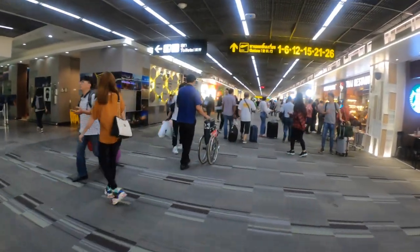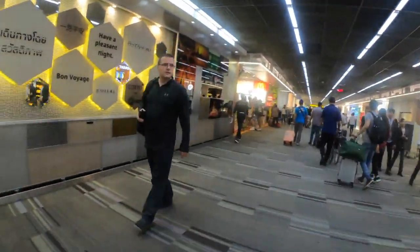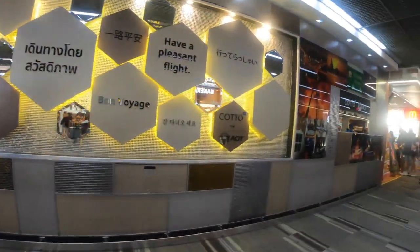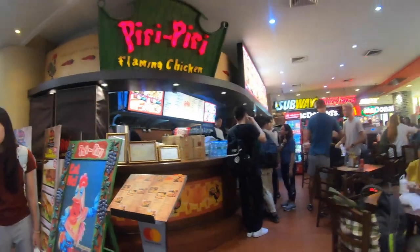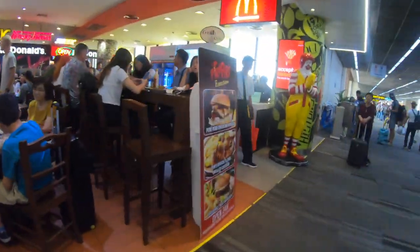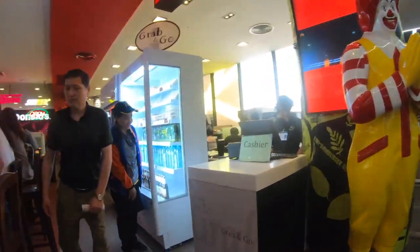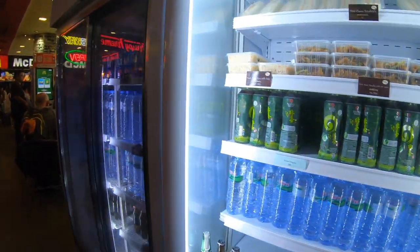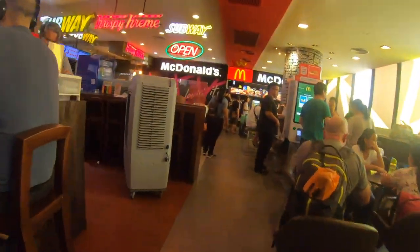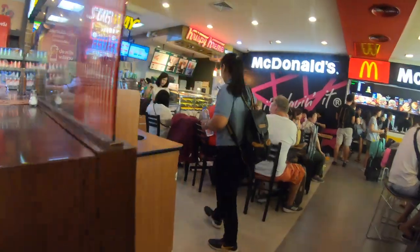DMK Airport has a decent number of food options. There is Starbucks and there are also some restaurants. But if you have time and local currency, then you can come to this food court. In the food court you will get McDonald's, Subway, Krispy Kreme, and one more place which I don't know. I had my dinner at Subway.